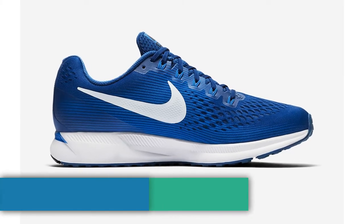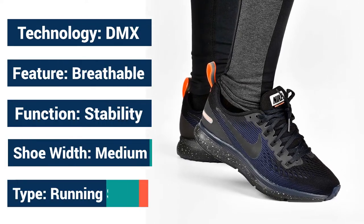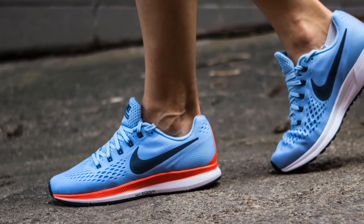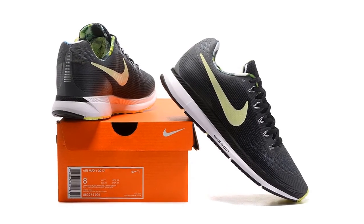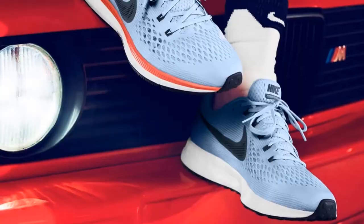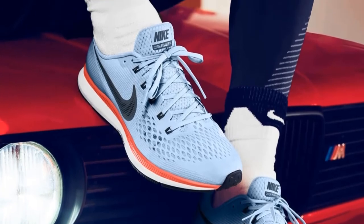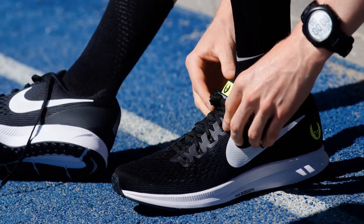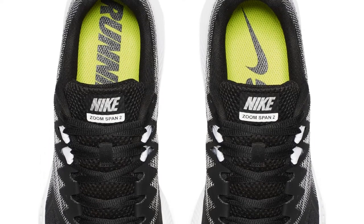Number 7: Nike Air Zoom Pegasus 34. The Nike Pegasus is one of the longest-continuing running shoe series in the history of the footwear industry. The '34' suffix to the shoe name is a testimony to how long the Pegasus has been around — it won't be far-fetched to say that the Pegasus is nearly as old as Nike itself. The midsole and outsole largely stayed the same on the 34s, with the same 10mm drop and air bubbles that sit under the heel and forefoot. The upper of the Nike Air Zoom Pegasus 34 is highly flexible, with the only structure found within its heel.